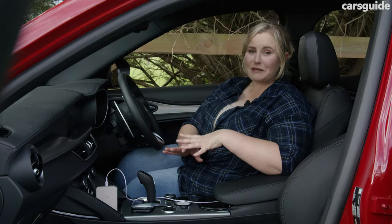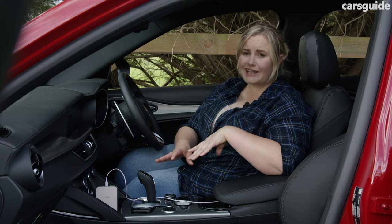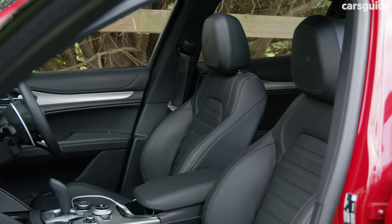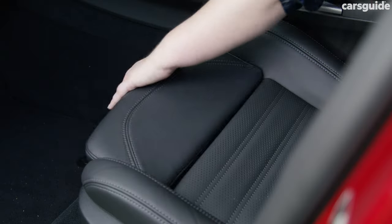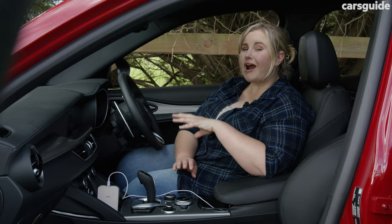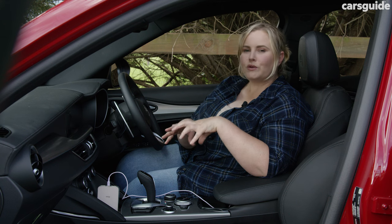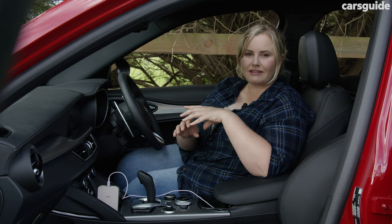The front row definitely benefits the most in terms of space and features. I have plenty of head and legroom up front, and I didn't feel like I was encroaching on the space of my passenger either. I love that the electric seats are so comfortable and that you've got power bolsters as well as extendable under-thigh support too. Individual storage options throughout the car are on the slim side though.